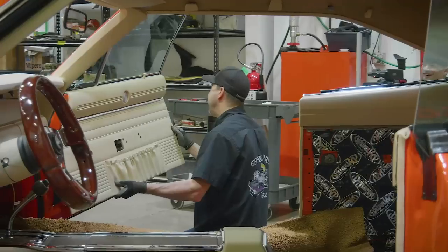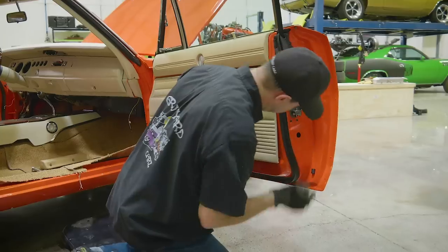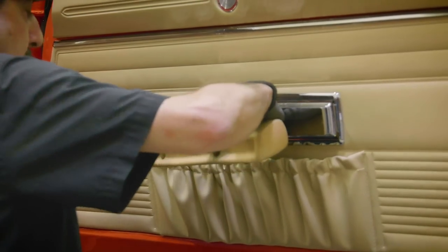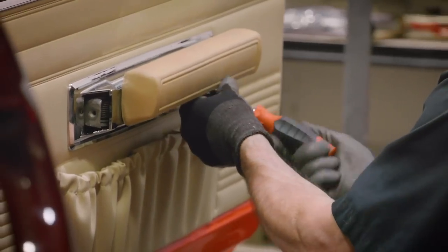The interior on the General Lee is coming together nicely. I'm just getting ready to put the door panels on. The upper pads can be a total pain — they've got to line up just right in the holes. A lot of times the clips will bend and won't snap in just right, but I think I'm going to get her.